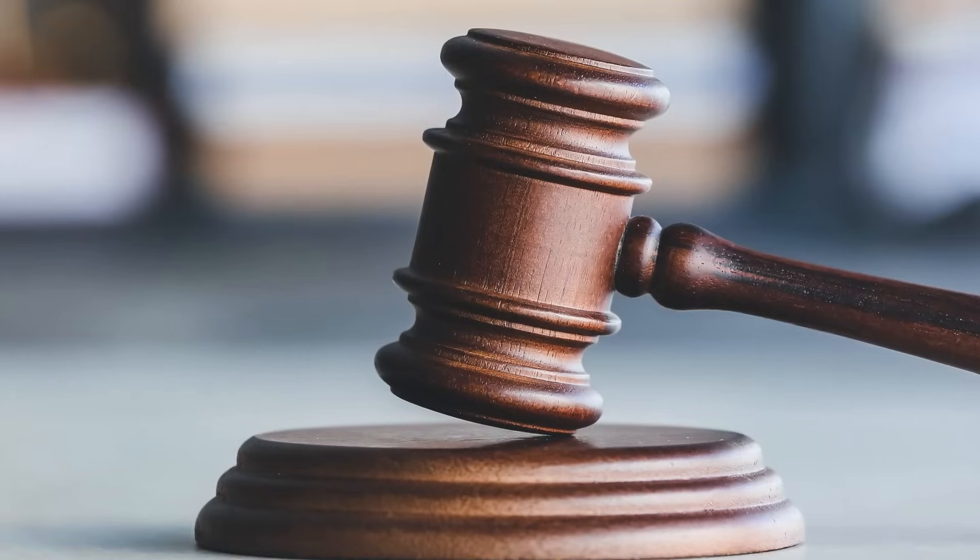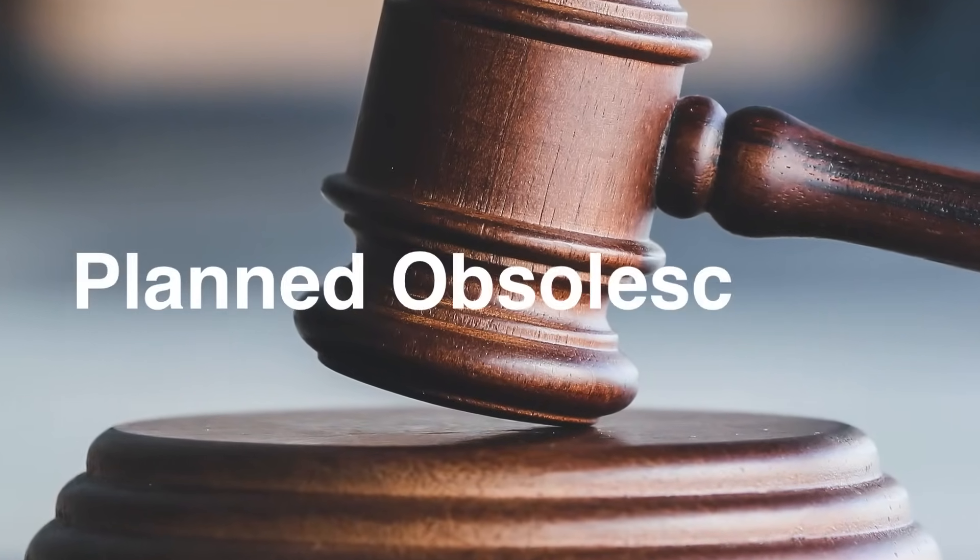Recent lawsuits, however, point to additional motivation for this strategy: planned obsolescence — when a company purposely designs a product that will become obsolete or stop working in the near future, forcing the customer to make another purchase.